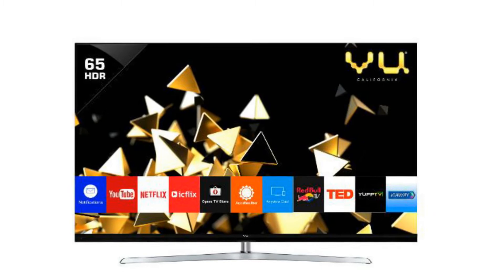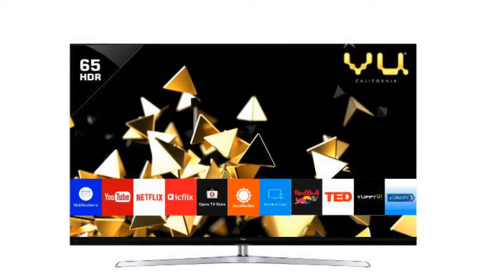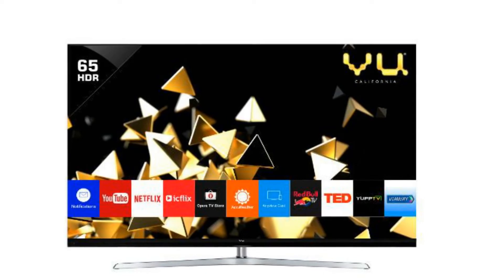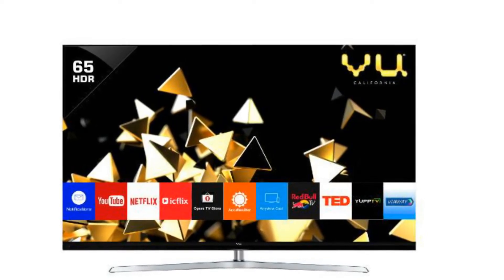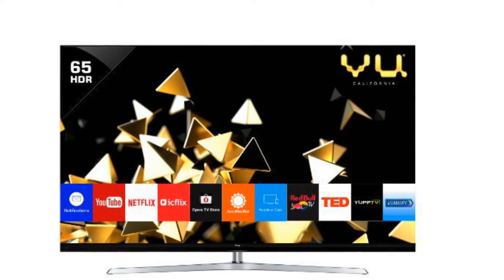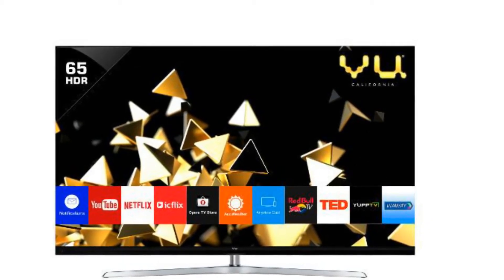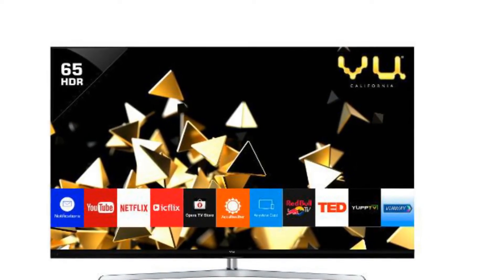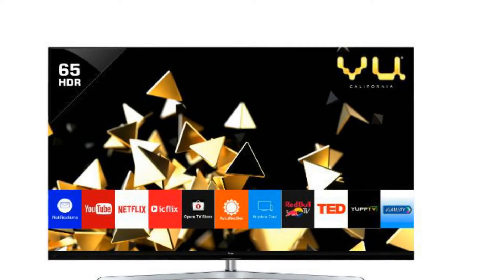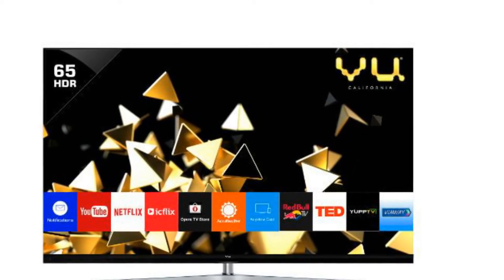Voo has launched the Quantum PIX Lite LED TV with two variants: a 65-inch model and a 75-inch one. Powered by 1500 nits, these TVs have been priced at Rs. 2,60,000 and Rs. 4,00,000 respectively.